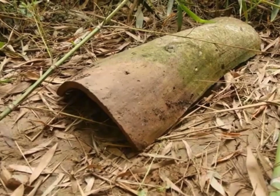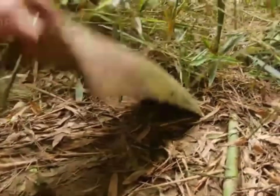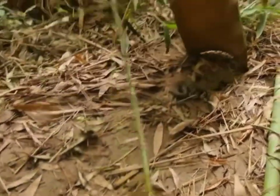Use caution when lifting objects: when moving objects such as rocks, logs, or debris, use caution and wear gloves. Snakes may seek shelter under these objects, and inadvertently disturbing them can lead to encounters.